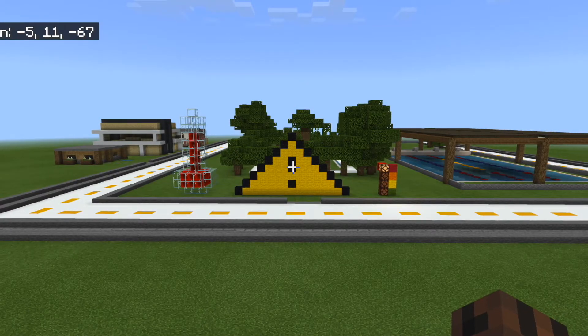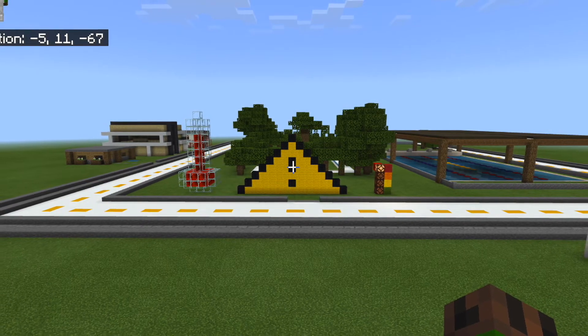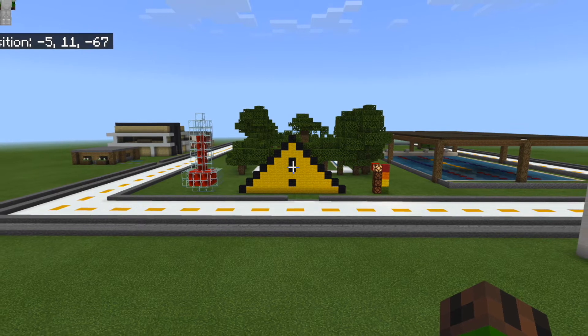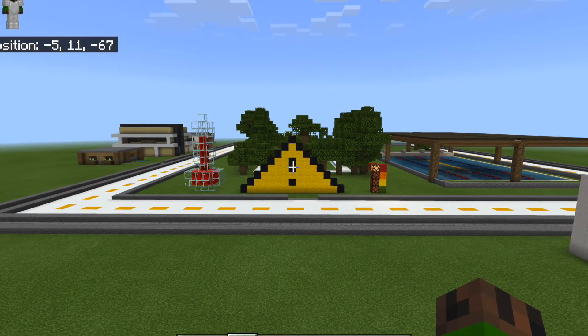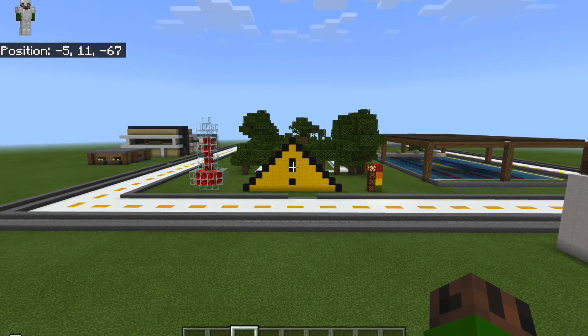For our STEMMAD submission, we decided to tackle the issue of heat stress, and so we decided to make a Minecraft slidethrough in which we will show you an environment which includes innovative strategies to help tackle the issue of heat stress. Hope you enjoy.